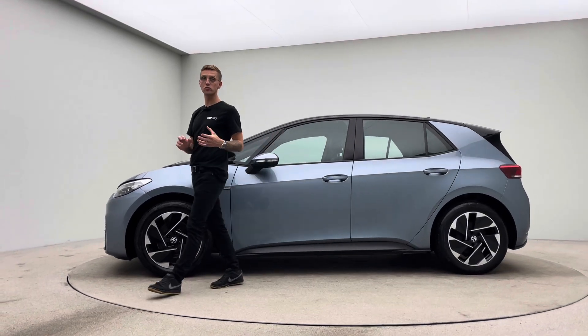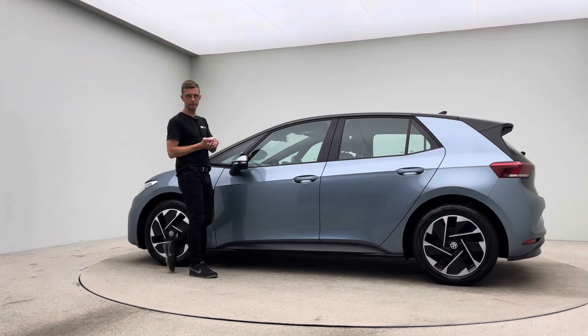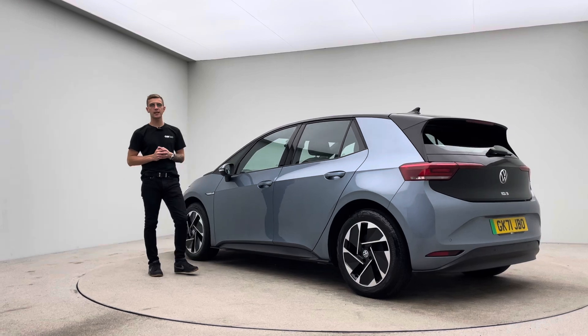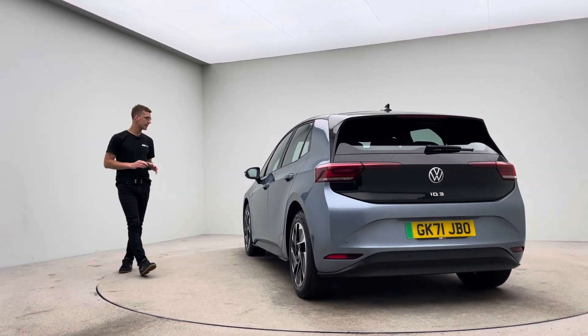Hello, welcome to Car360. My name's Russ and this is our short video presentation on our lovely VW ID.3, prepped in-house here at Car360 where we have a team of detailers, bodywork technicians and mechanics to do all of our prep, allowing us to show off cars to you to this standard.